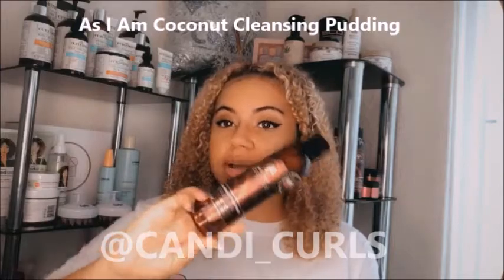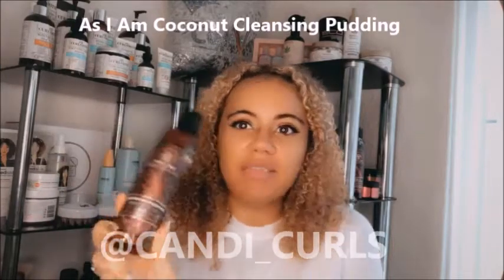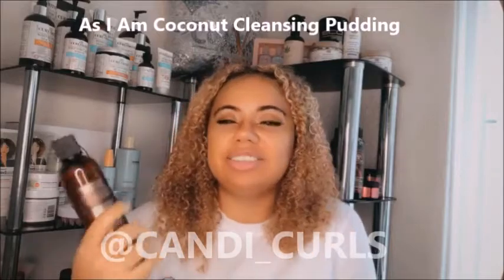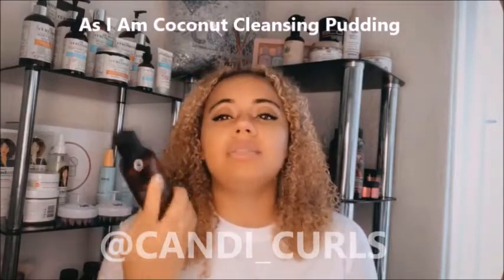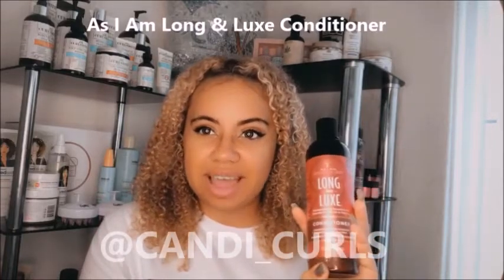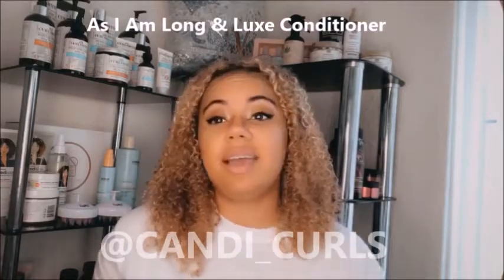On my mission to finally use up some of the shampoos and conditioners in my collection, I fell back in love with some old favourites. These are both by the same brand but different ranges — As I Am. This is the Cleansing Pudding; I absolutely love it, my hair smells soft and moisturised and it smells incredible. This is my favourite shampoo during lockdown. And then from the same brand but a different range, we have the conditioner from the Long and Luke's range. It smells amazing, it's really hydrating, and my hair is easy to detangle in the shower. Together, amazing.